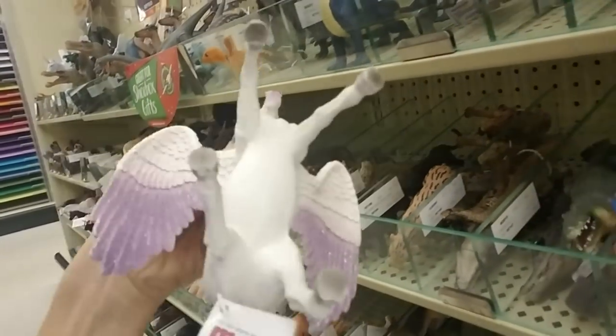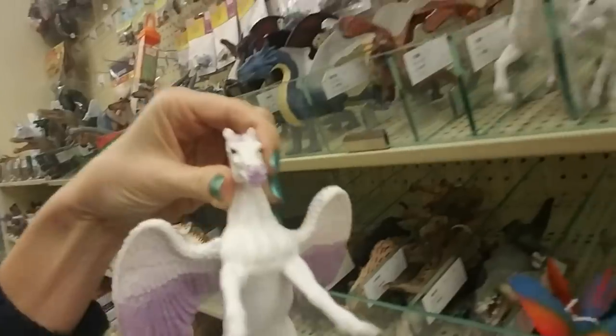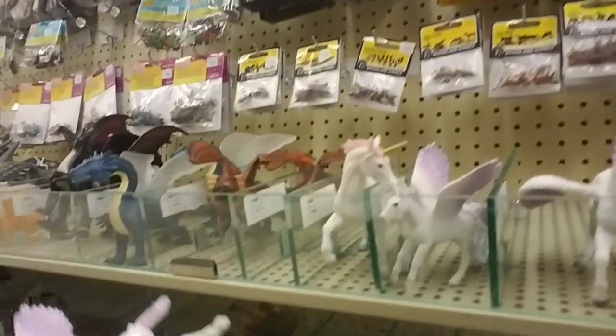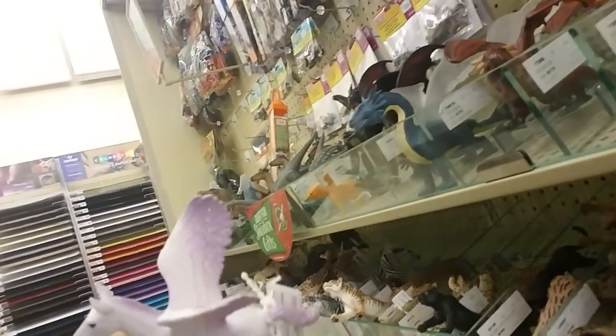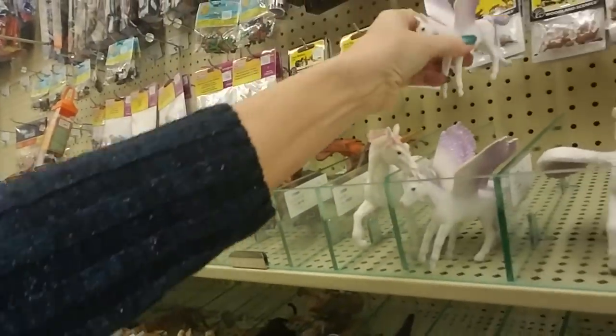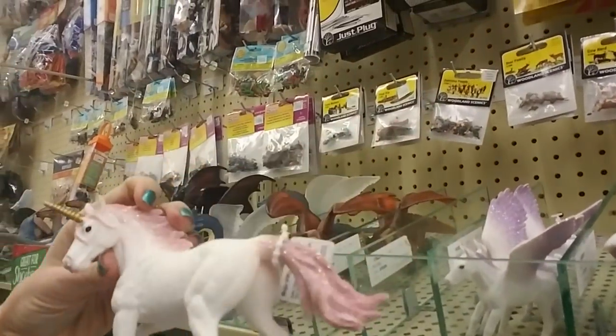Sometimes these are kind of expensive. They do have some smaller ones — look how shiny their wings are! Very sparkly. And they have a little pink and white unicorn.